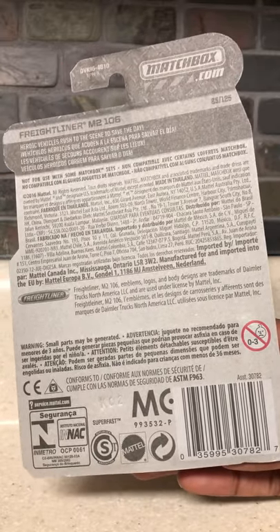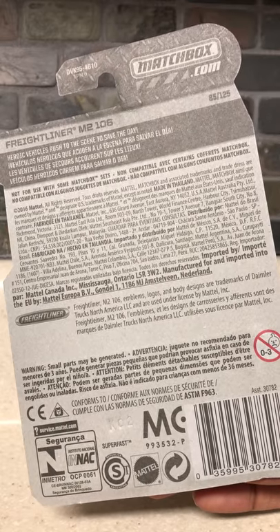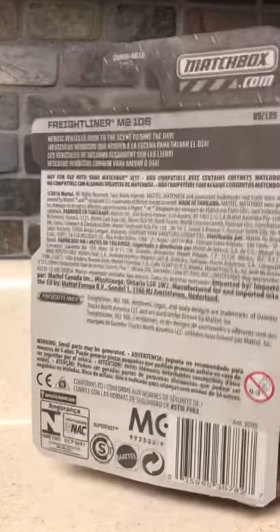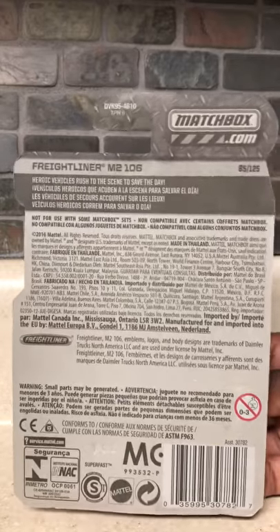I will be expecting another Matchbox car to be coming in the mail by Thursday, November 1st, which is going to be the Matchbox Isuzu Rodeo. As soon as I get that vehicle, I'll do a review on that.